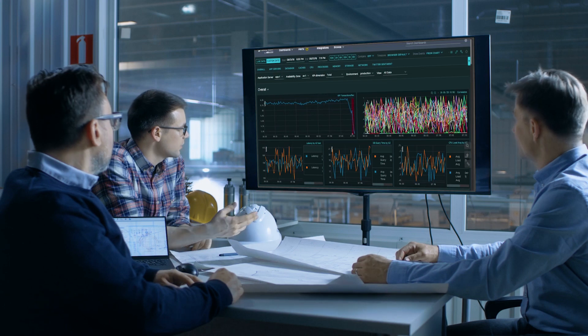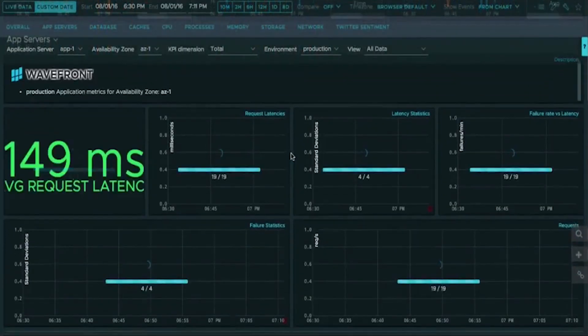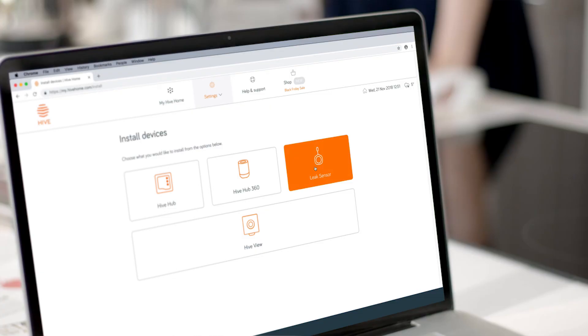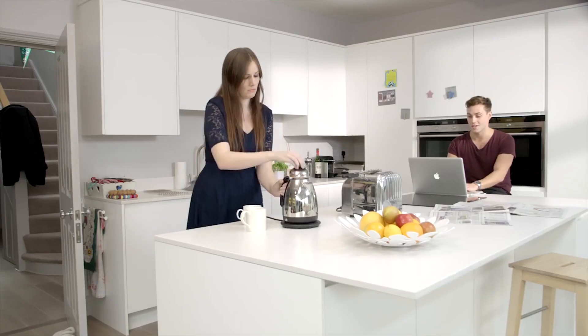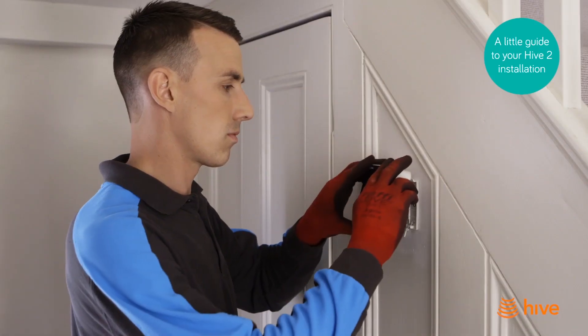Wavefront gave us graphs and dashboards and put some tangibility around all of these concepts we've been talking about. As a customer of Hive or any technology product, you have some expectations of that technology provider around security and reliability. What Wavefront has allowed us to do is focus on measuring and delivering reliability, security, and efficiency without having to worry.